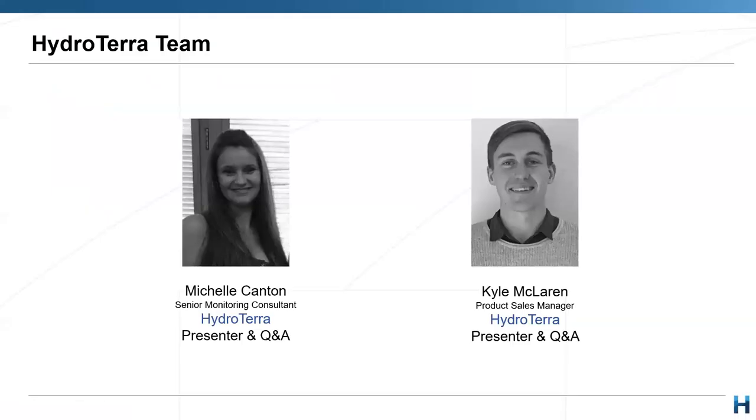If this isn't your first Hydrotera webinar, you may notice that I'm joined by familiar face Michelle Canton, who is our senior monitoring consultant based in Queensland. Michelle is a hydrogeologist and has extensive field experience conducting multiple hydrogeological and environmental projects and is extremely confident with environmental field sampling on mine sites, particularly with the ongoing continuous works that we conduct up in Queensland. My name is Kyle McLaren, I'm an environmental scientist and the technical sales manager at Hydrotera. I work very closely with mines on equipment and technology selection and field data collection practices. We're also joined in the background by Marcio who will be facilitating proceedings.